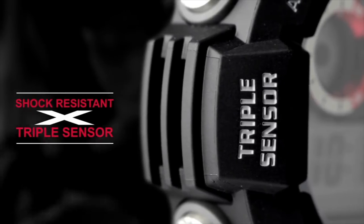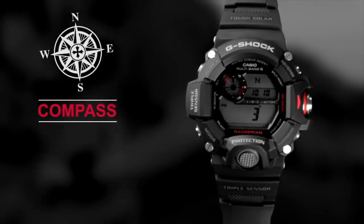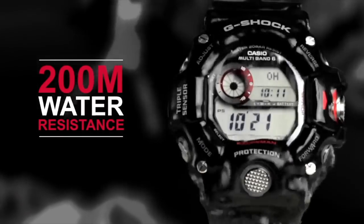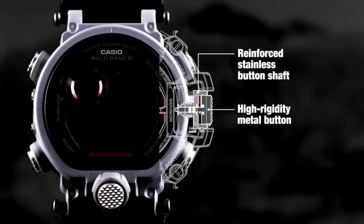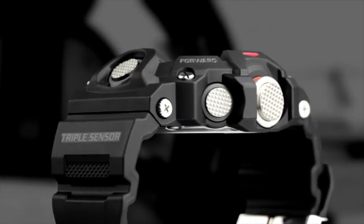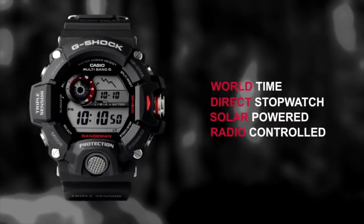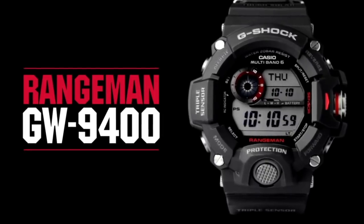It's shock-resistant and has a triple sensor: an altimeter, a compass, a barometer, and thermometer. It's shock-resistant and has 200-meter water resistance. There's an auto LED backlight and super illuminator, a reinforced stainless steel button shaft and metal buttons. There are sunrise and sunset indicators, a stopwatch, and it's solar powered with radio control.